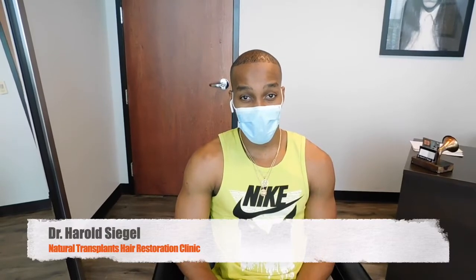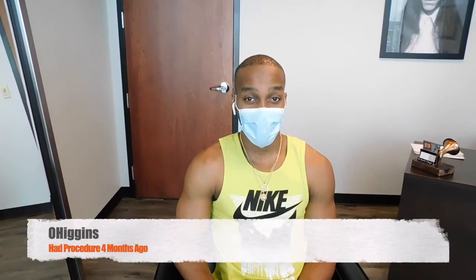Hi, I'm Dr. Siegel with Natural Transplants. Here I am with O'Higgins. He came in for a four-month follow-up and what we wanted to do is show off his four-month follow-up on top, which is just beginning to grow.